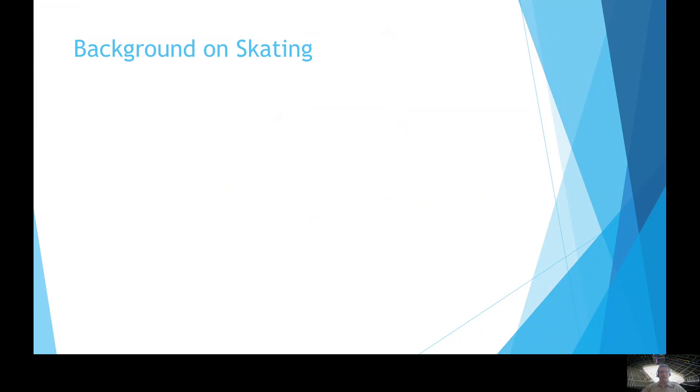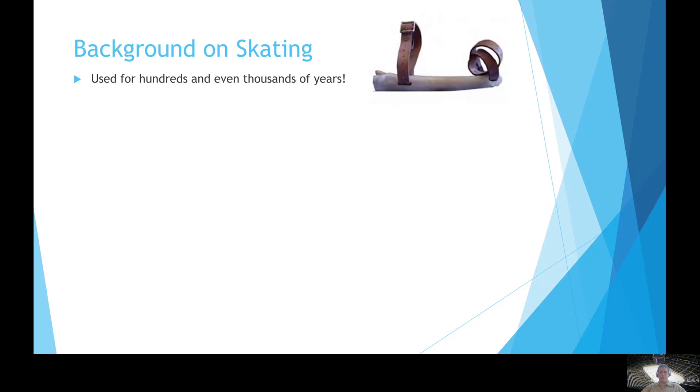Let's have a little bit of background on ice skating or skating in general. Skating has been around for a very long time — hundreds or even thousands of years. Here's an example of a very old skate from the medieval period. What you're looking at is not a steel blade or a set of wheels, but actually an animal bone with a couple of leather straps threaded through it. Skating was invented for the purpose of going further than you normally could on foot by using less energy.